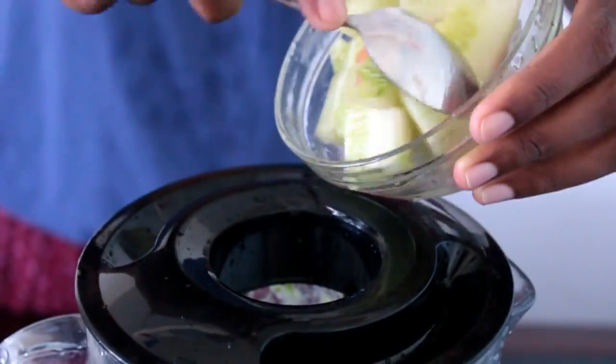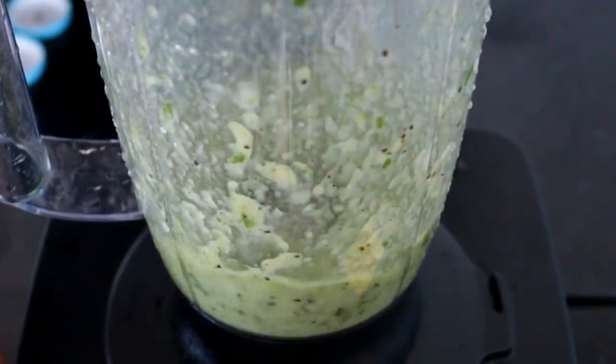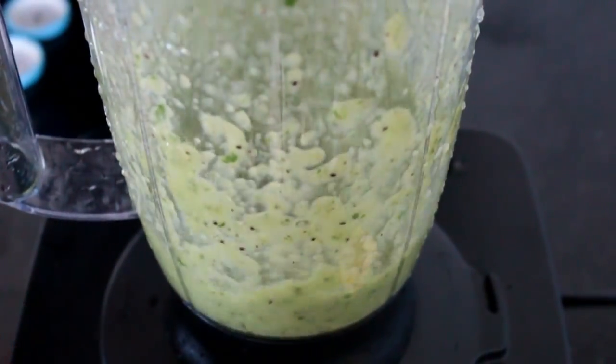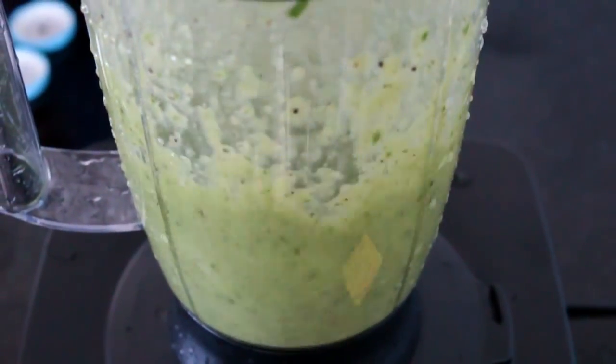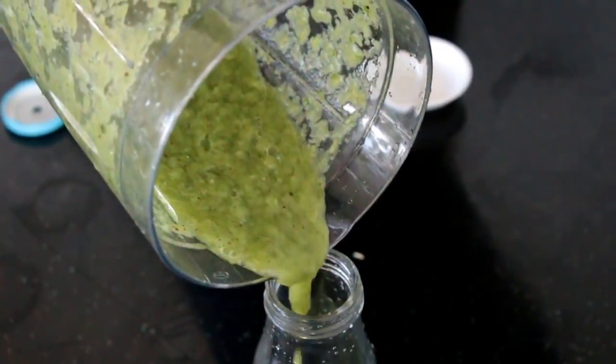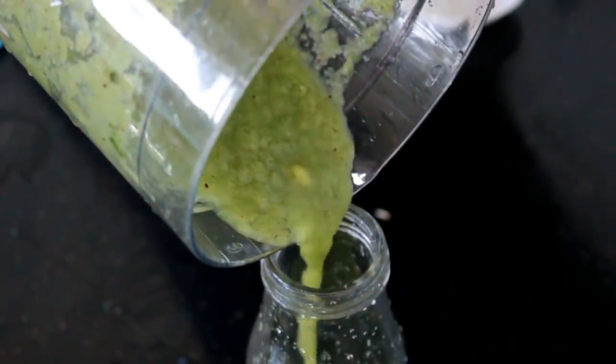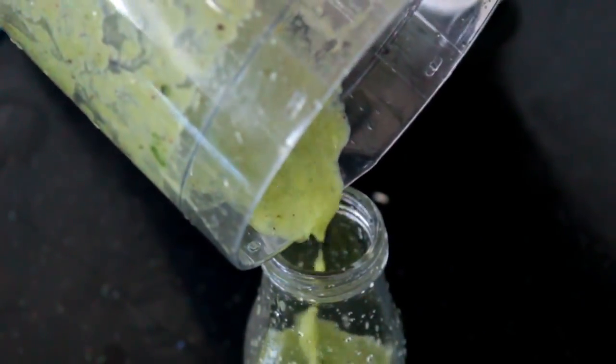This also helps you in digestion. I'm going to add half a cup of chopped cucumber again, which is rich in water content. This is a wonderful green smoothie kind of juice, which is healthy yet again a delicious one. I'm going to transfer this to a glass container.